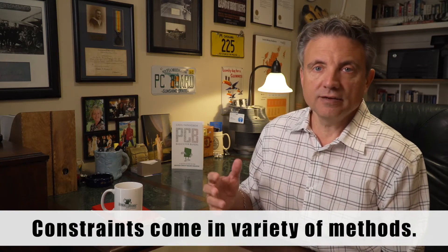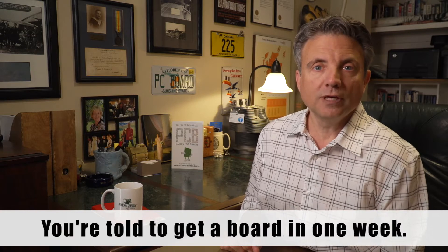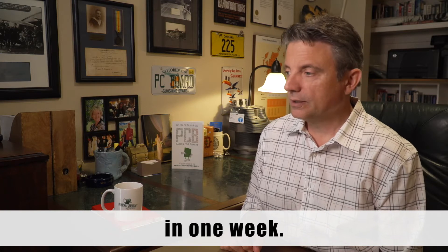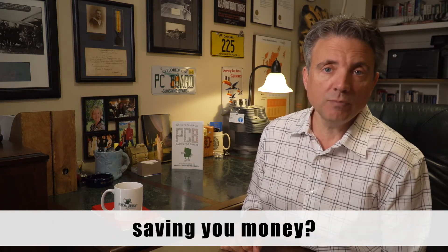Constraints come in a variety of methods. One could be time. You're told to get a board in one week, but you know you can't get all the components in one week. So why can't the boards arrive at the same time as the components to save you money?